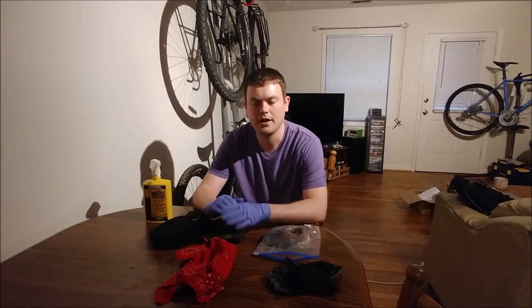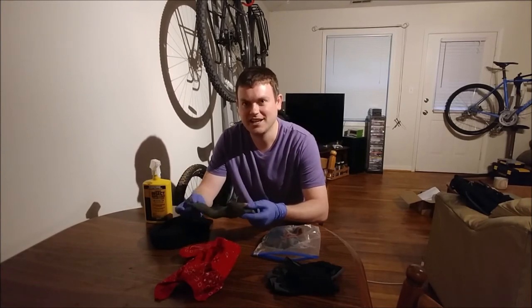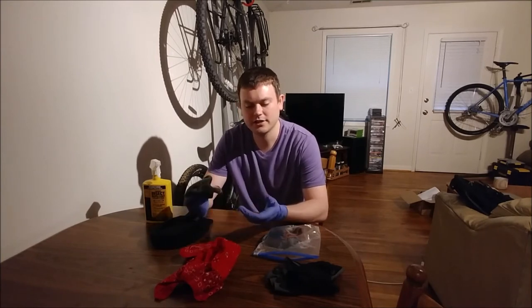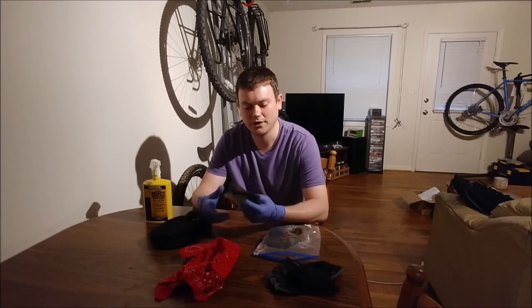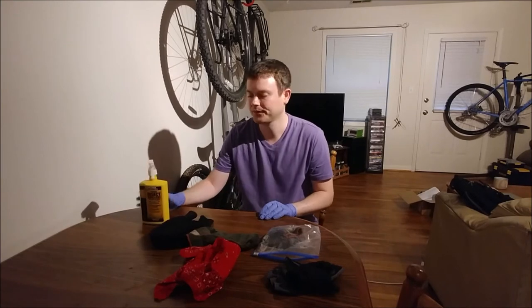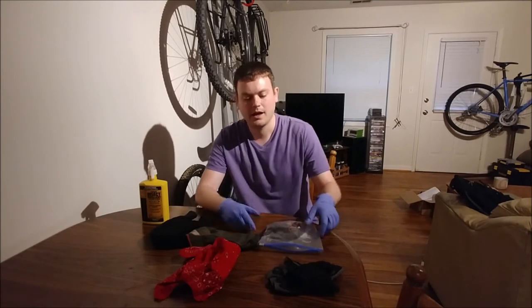I'm going to show you how to soak small clothing items with commercially available permethrin, which I think is the most cost-effective and easy method. I don't necessarily like buying pre-treated clothing from Insect Shield because it's the same price as a larger item, and I use things like socks and beanies year-round in winter, meaning they'll be washed more frequently and the treatment won't last as long. Spraying is also less cost-effective because you lose some aerosol and you won't soak the clothing as thoroughly.